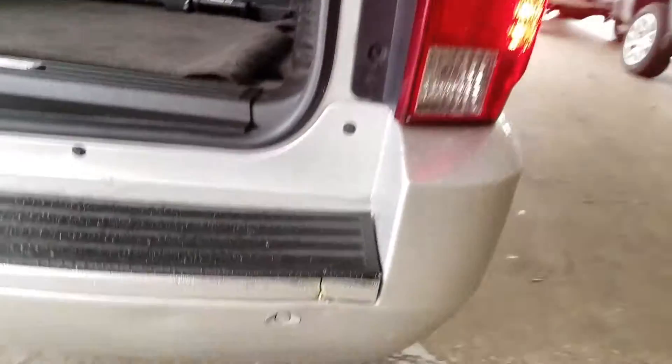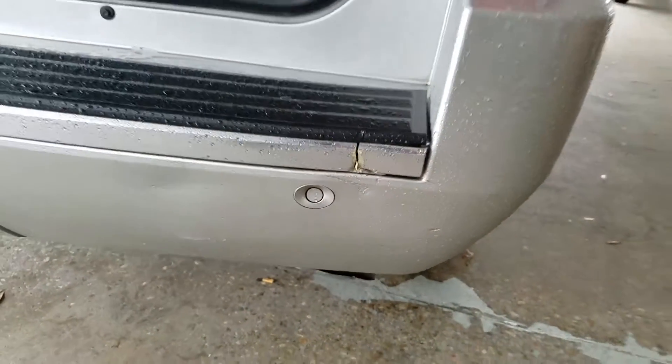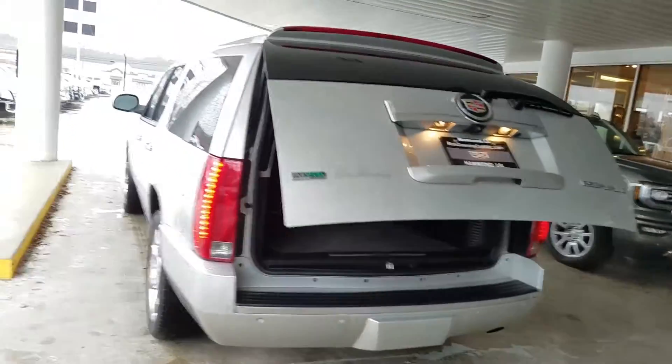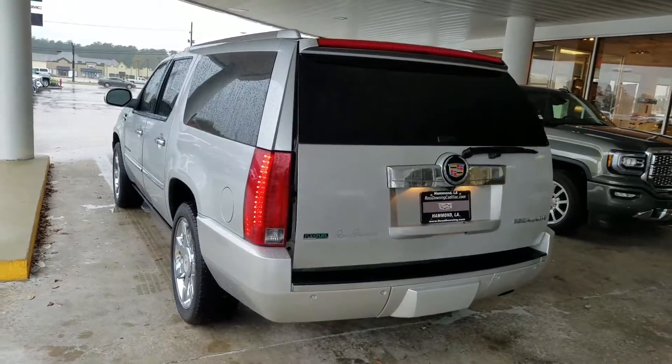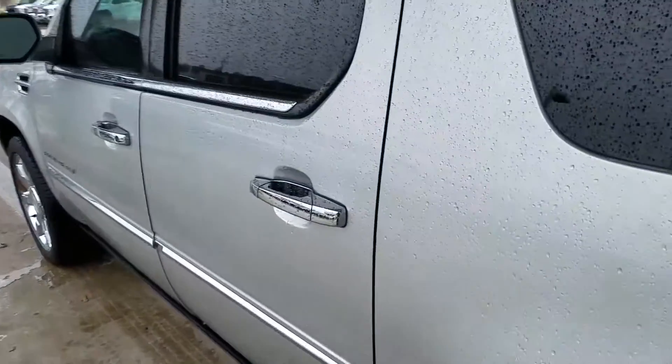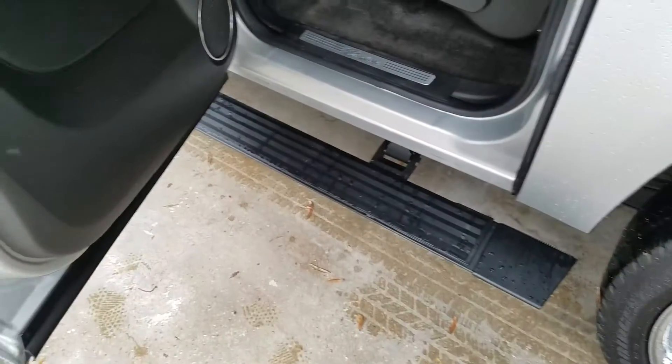That's the only spot I see that has a little damage — a little nick right there. And you get those power assist steps.